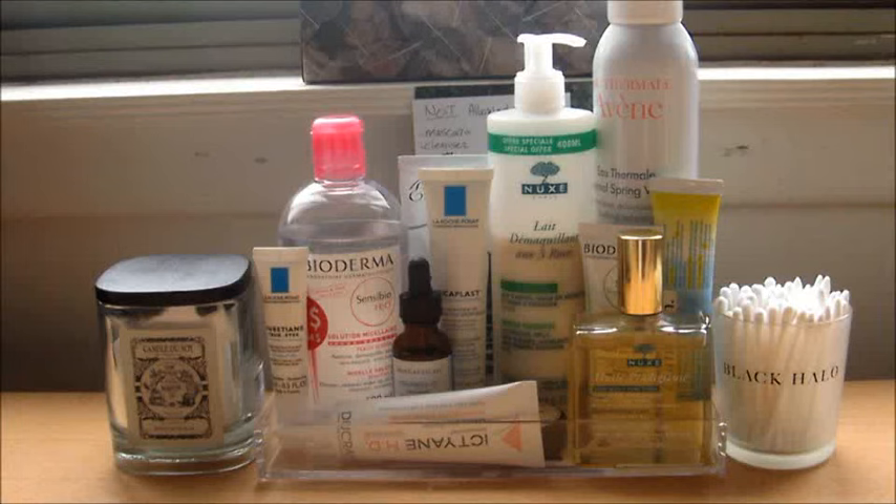Hey guys, welcome back to Procrastinating Pretty. I felt like filming a video but I didn't want to get ready and put on makeup, so I figured I'd do something super lazy. This is technically my desk where I do my work and eat, but I keep a ton of skincare products here because the time when I really unwind is at night. I like having all my products here while watching a TV show. It's not exactly a nighttime routine since that's a lot of product for just nighttime — it's stuff I use when I have time to really slow down and do it properly.